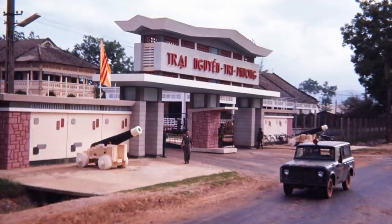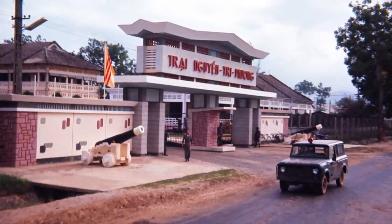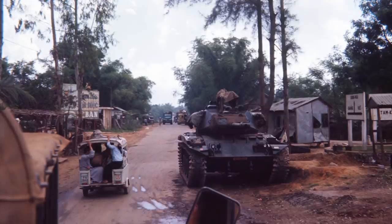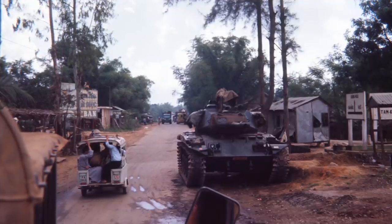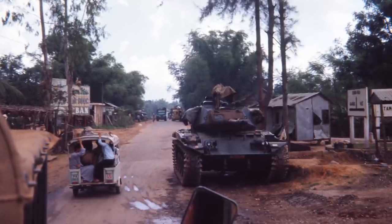That is a headquarters for the South Vietnamese Army battalion for that area in Da Nang. The early pictures were taken with probably an Argus — a little tiny one. It was all manual, no light meter. All of these I guessed at the light, just followed the directions.